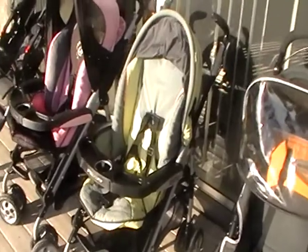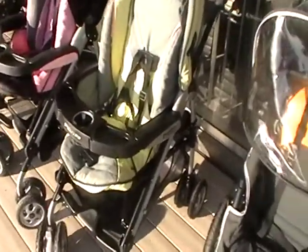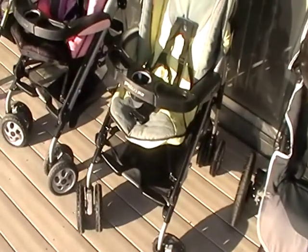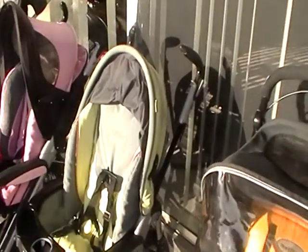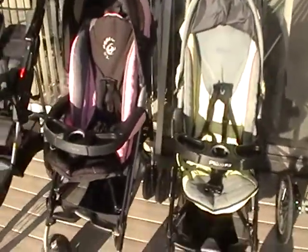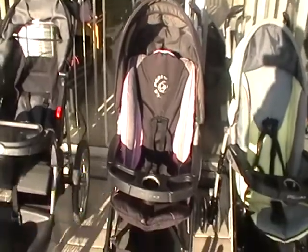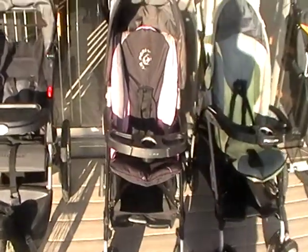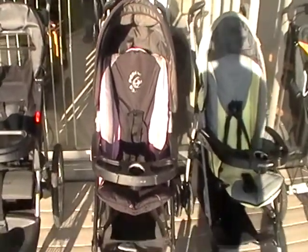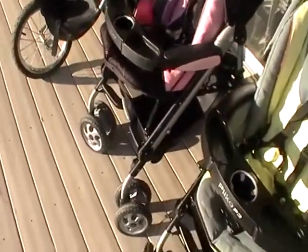Whenever I can pick these strollers up for $35 or less, I do. They sell all day long on Craigslist for $80 to $85. This green one I have up for $70 and I'm going to take it today to a lady to show her. She also wants to see the pink one I have here, which is listed for $85 on Craigslist. It's been up for about two weeks and I've gotten some bites on it.